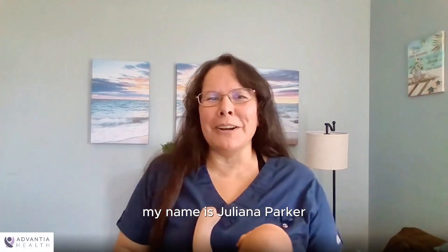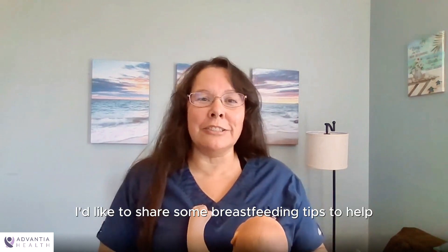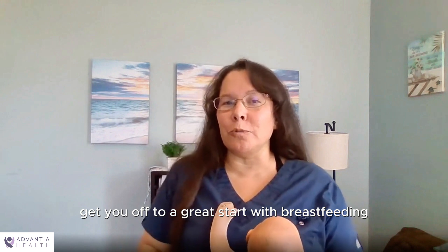Hi, everyone. My name is Julianna Parker. I'm a labor and delivery nurse in the Washington, D.C. area, and today I'd like to share some breastfeeding tips to help get you off to a great start with breastfeeding.